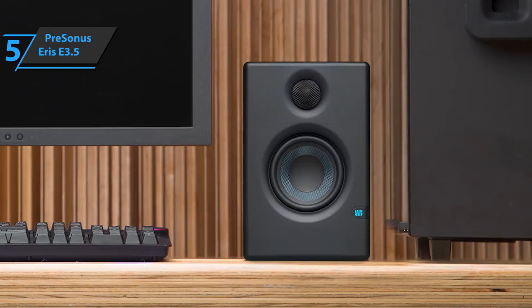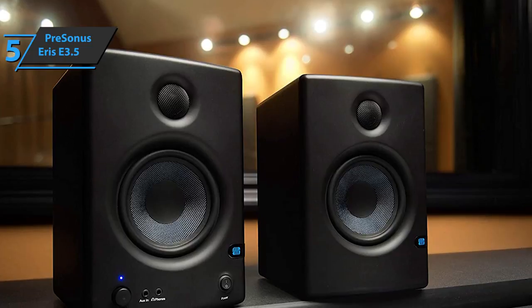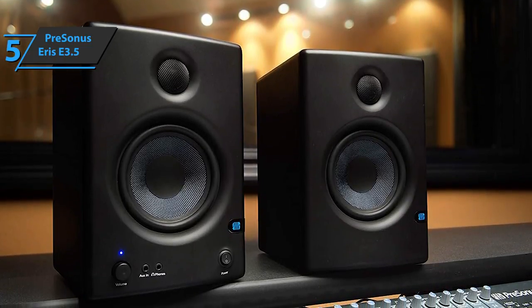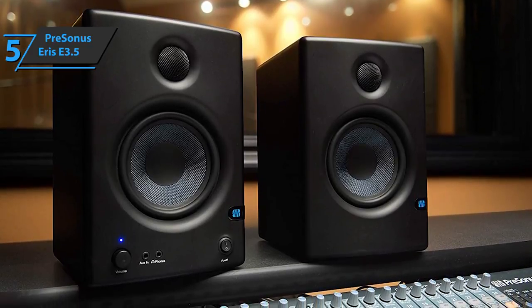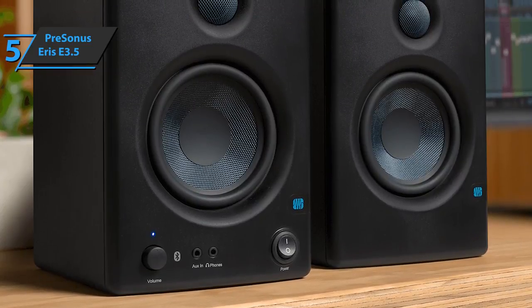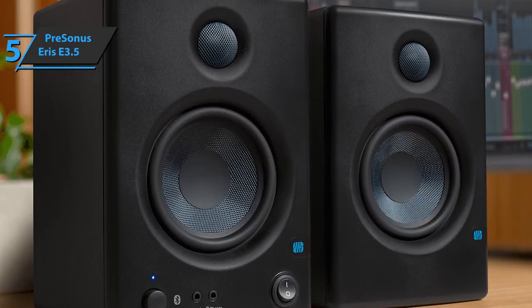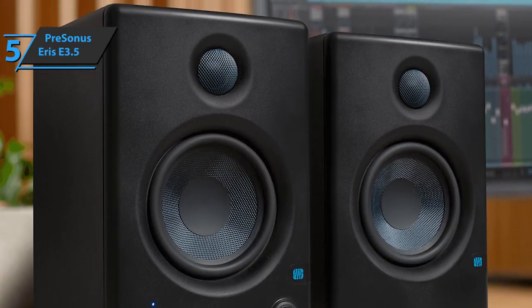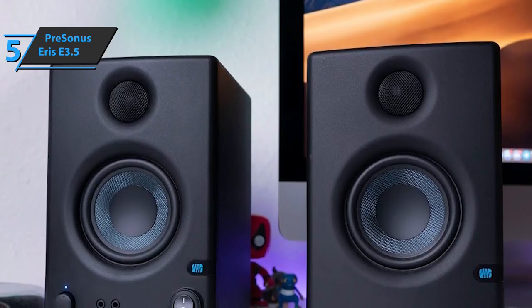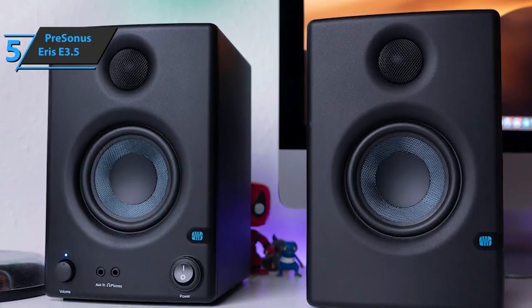The frequency response ranges from 80 Hz to 20 kHz. We also love such details as the soft start function, which eliminates the click on power-up — a premium touch that goes a long way. For its compact size, the E3.5 certainly has a solid volume, and low-frequency drivers offer warm bass frequencies without distortion or noise. The tweeters provide a smooth sound without unwanted sonic roughness. The PreSonus Eris E3.5 gives you access to sophisticated acoustic tuning options. You can adjust both high and low frequencies using dedicated controls on the back of the main monitor.